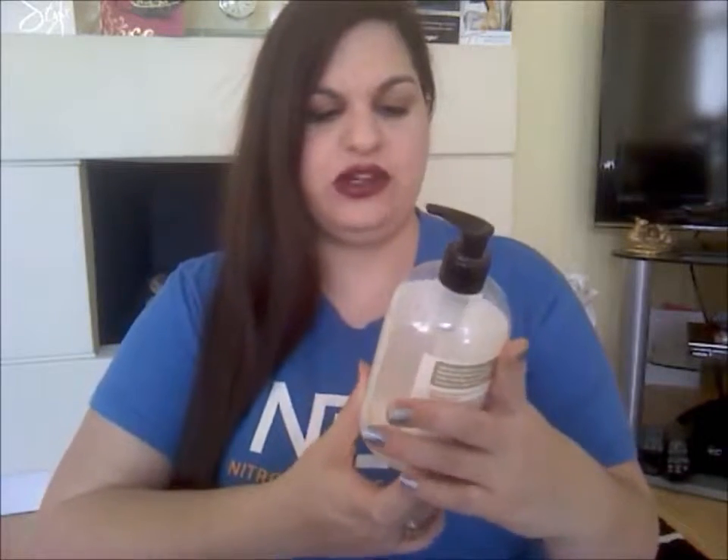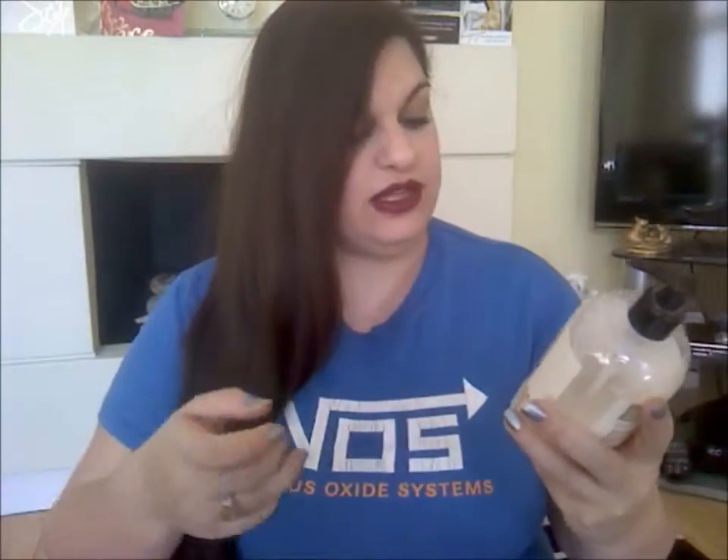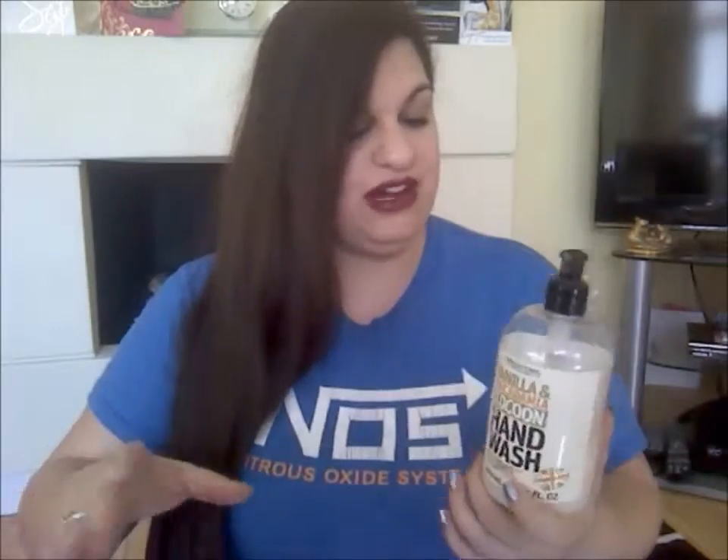The first thing is this Vanilla and Macadamia Cocoon Hand Wash by Crichton's, whoever they are. We got it from Home Bargains — I think it was about 99p, which is insane. But it smells absolutely incredible, better than a lot of things that are five times the price. It's 500ml and it's nice and creamy. So if you're in Home Bargains and you see this, give it a go — especially if you're a vanilla-y, coconut-y kind of fan. You will love this.